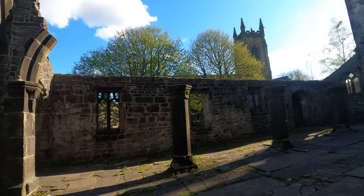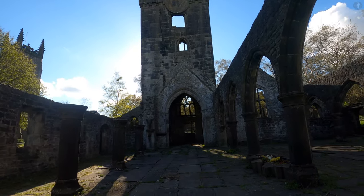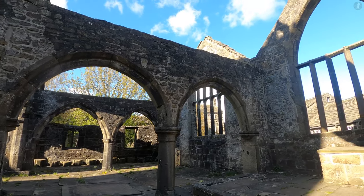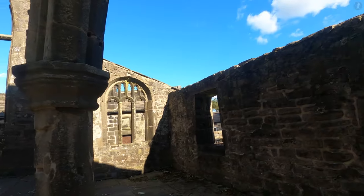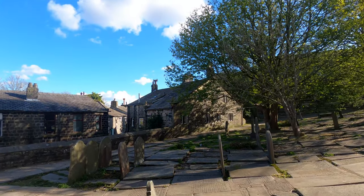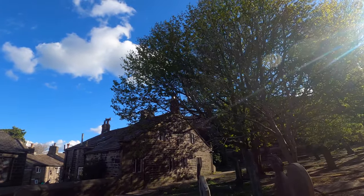Even into the last few years of its life, the church was being added to, with the empty circle on top of the tower once hosting a new village clock from the year 1810, which had been built and brought over from the nearby town of Sowerby Bridge. As we make our way outside the church, you'll notice that the clock has been removed – in fact transferred over to Heptonstall's new parish church, which replaced St Thomas a Becket and stands not too far away.